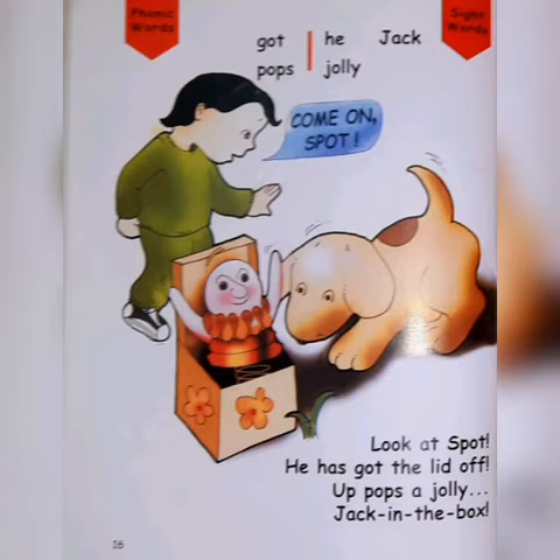Phonic words: got, pops. Sight words: he. Jolly Jack. Look at Spot. He has got the lid off. Up pops a Jolly Jack in the box.